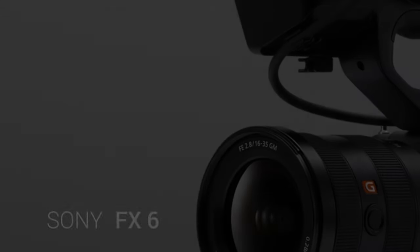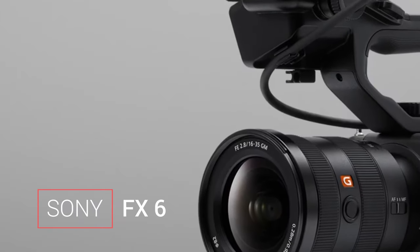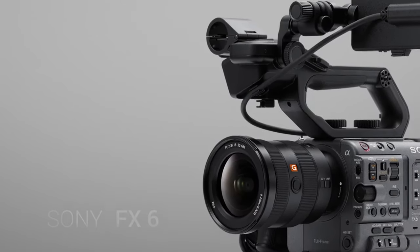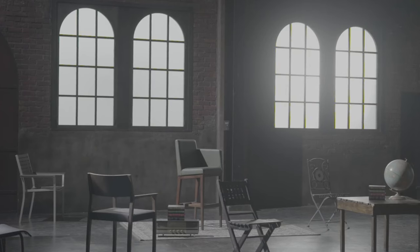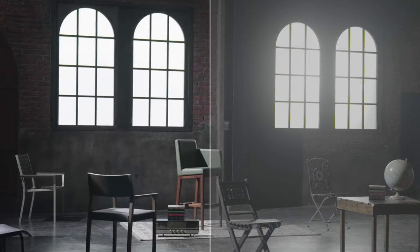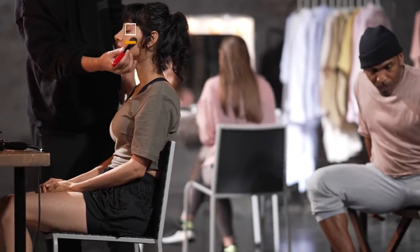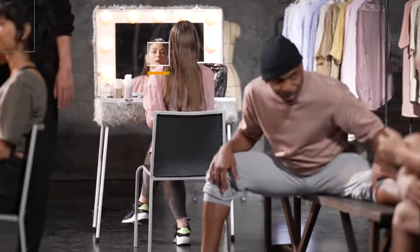Our journey begins with the Sony FX6, a compact powerhouse featuring a full-frame Exmor R CMOS sensor. The FX6's exceptional low-light performance is attributed to its sensor's design, allowing for remarkable sensitivity in challenging conditions. The 10-bit 4:2:2 recording capability ensures a broad color spectrum and detailed image quality, making it a go-to choice for filmmakers demanding the utmost in video fidelity. And let's not forget the Fast Hybrid AF, providing lightning-fast and accurate focusing even in dynamic shooting scenarios.